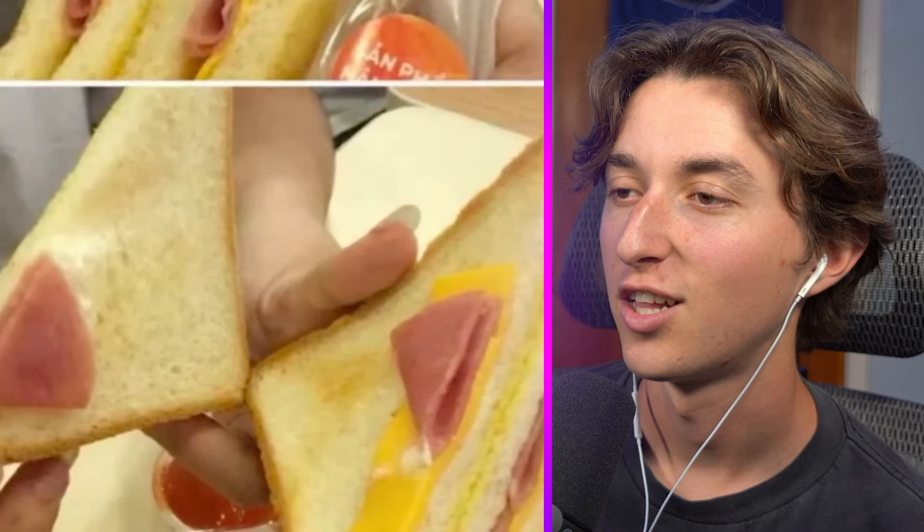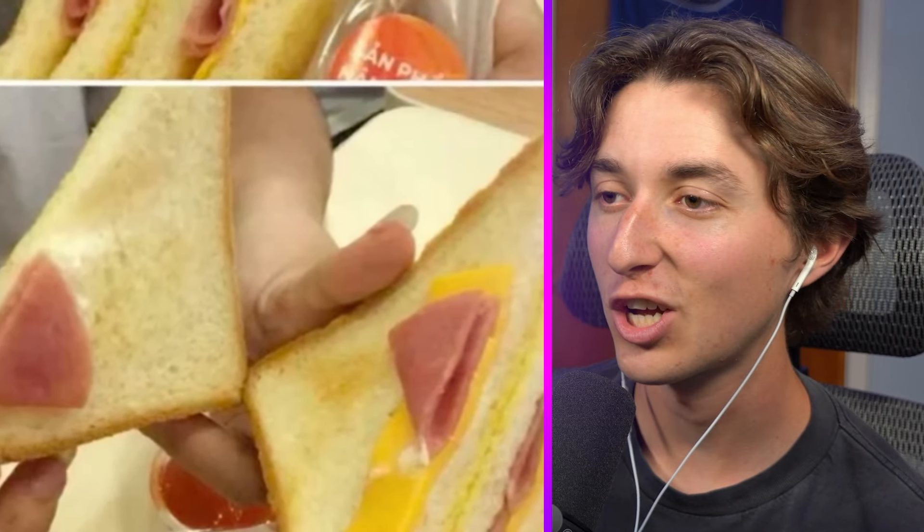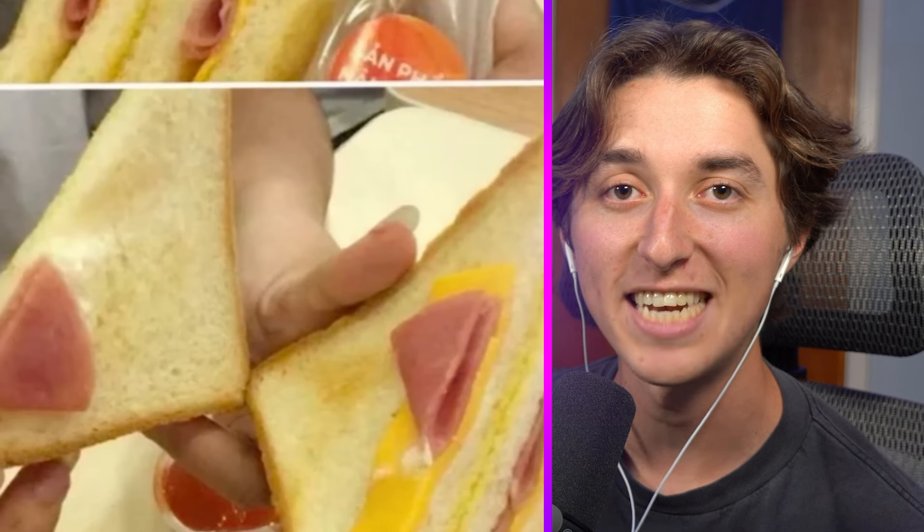Oh I love a ham and cheese sandwich, but look at the inside — they're straight up scamming you. They just make it look like there's ham and cheese but it's actually just 90% bread.